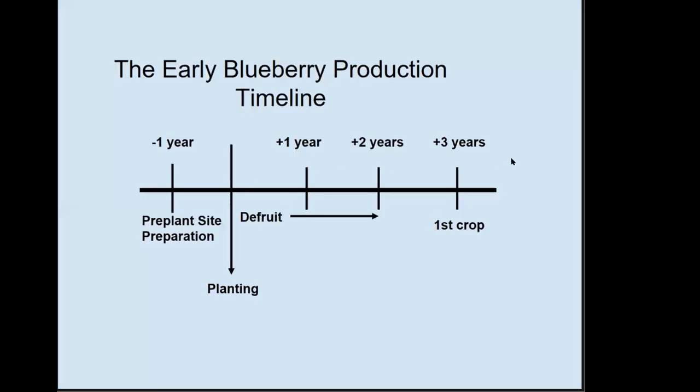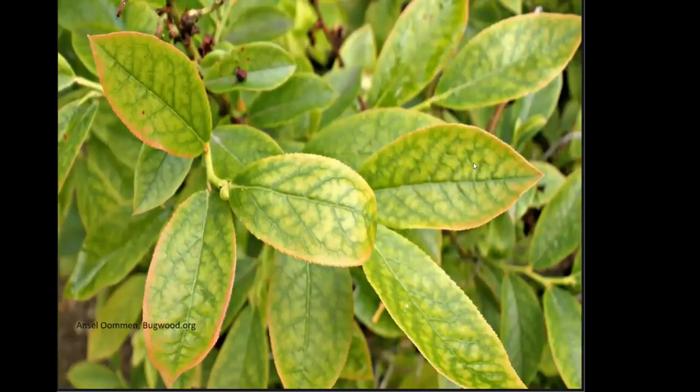If you don't get the pH just right for blueberries, you're always going to be chasing after it. Incorrect pH will tie up other nutrients in the soil, leading to deficiencies or toxicities. What's shown here is actually an iron deficiency in blueberries — not disease, but directly pH related. We see that a lot because people get too hasty and the soil pH is not right.